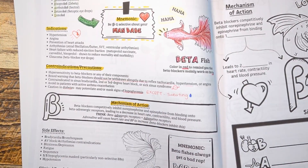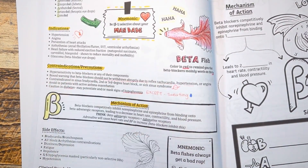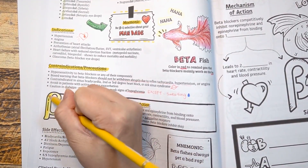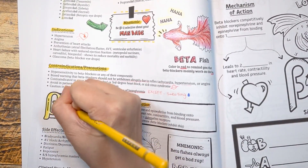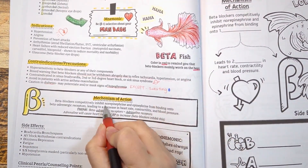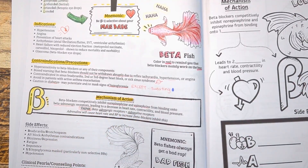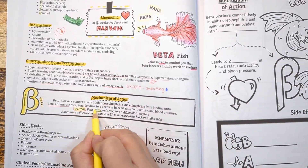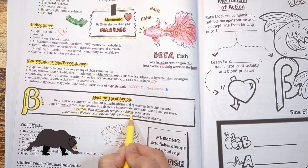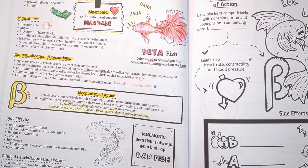Moving on to the mechanism of action — did you know that beta receptors are also called beta adrenergic receptors? As the root word adrenergic implies, these receptors work on adrenaline hormones such as norepinephrine and epinephrine. When adrenaline hormones stimulate beta receptors, it can lead to an increase in heart rate and constriction of blood vessels, causing our fight-or-flight response to be activated — as if you were being chased by a bear. Beta blockers work to block this effect and therefore decrease heart rate, contractility, and blood pressure.